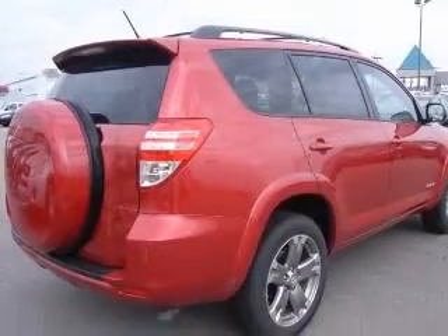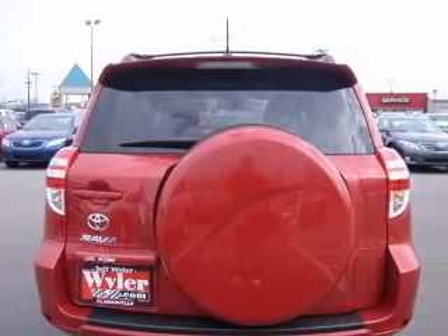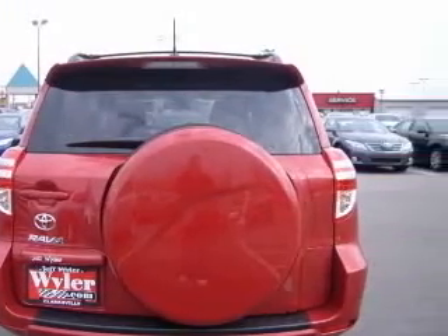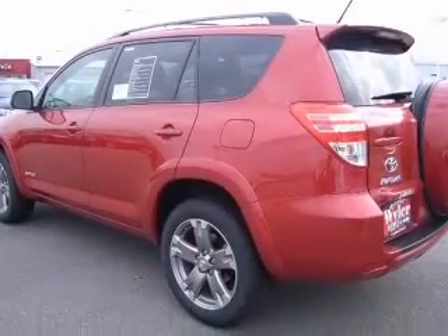Four-wheel ABS brakes, air conditioning, center console with full covered storage, clock, in-dash, cruise control, external temperature display, front fog and driving lights, front seat type: bucket.